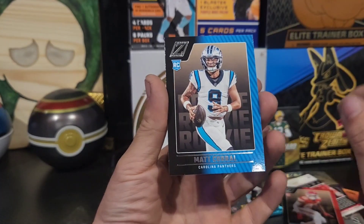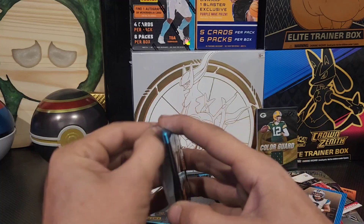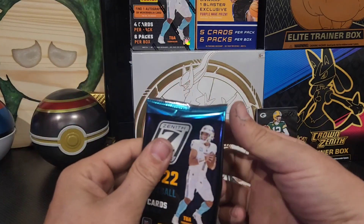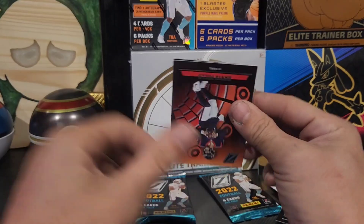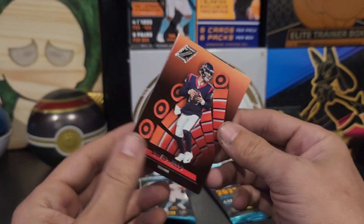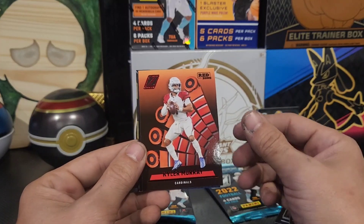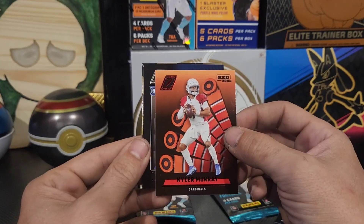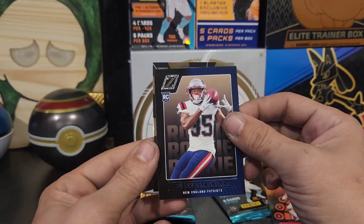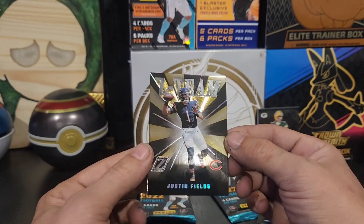Trent McDuffie and Matt Corral. Who knows, we still might get one — I don't know, doubtful if there's already a pass, but let's just see. We do have another thick card here, actually — what the heck. We've got Davis Mills. Red Zone, Kyler Murray. You're strong junior — oh it's a Z Team, Justin Fields.